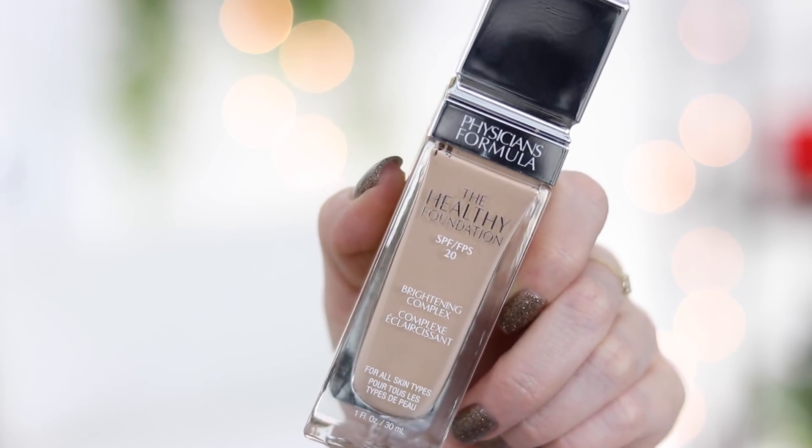This foundation has one fluid ounce of product, which is standard, and it retails for $14.95 on Physicians Formula's website. Reading some of the claims on their website: it's a long-wearing buildable breathable foundation that provides lightweight medium to full coverage with a healthy satin finish, compatible with all skin types. It has brightening complex and hyaluronic acid, hypoallergenic, fragrance free, paraben free.